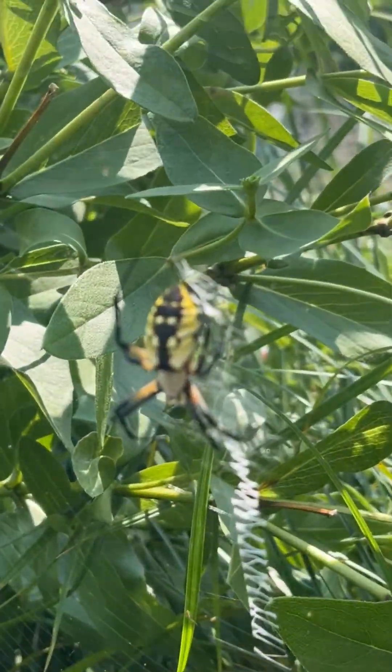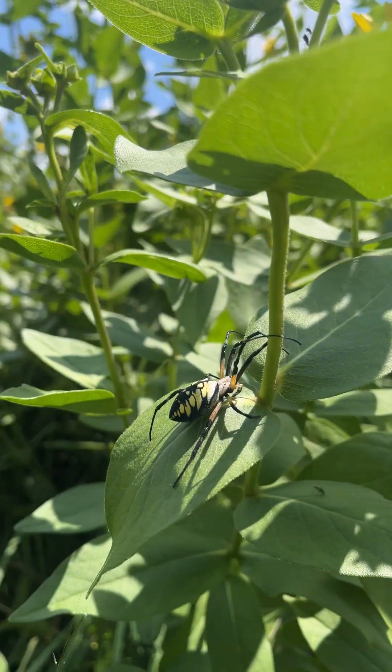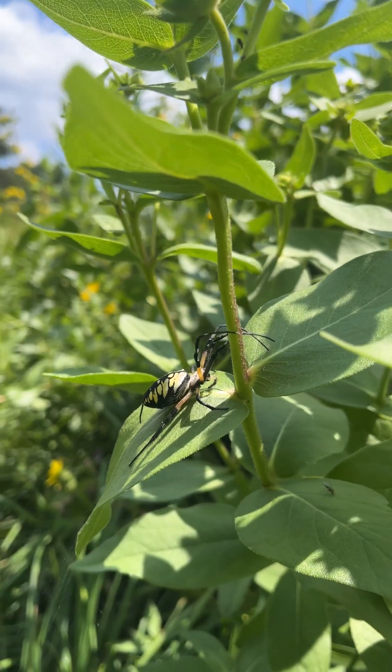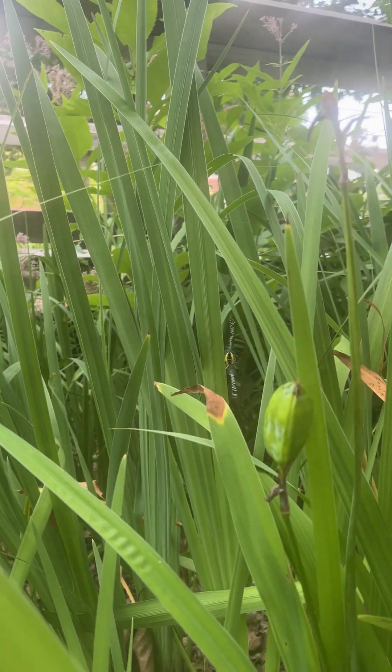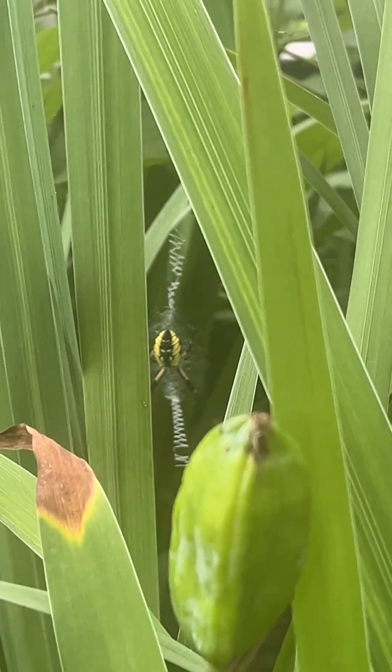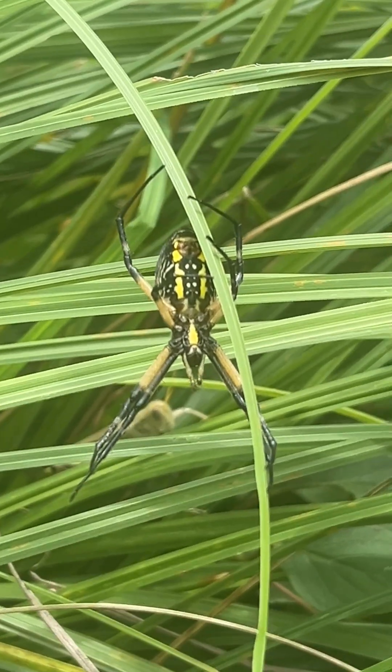Say hello to my little friend, the yellow garden spider. Don't fret — these guys are not aggressive to humans, but are truly an interesting species of spider. Like the common name states, they are yellow and often found in gardens, like the several I filmed throughout this video. They may look scary to the unknowing eye, but they are a beneficial animal to have in your garden.